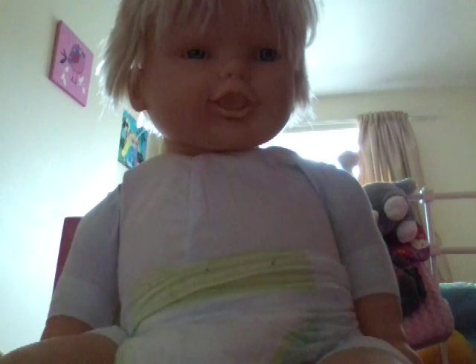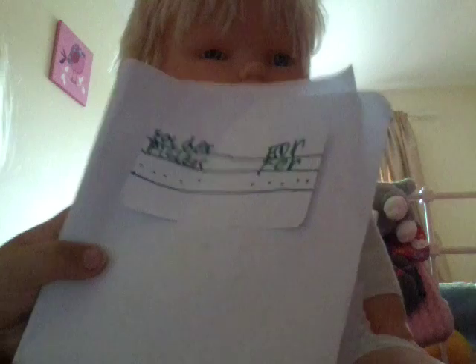She's drawing her picture — can I show you guys? Look, she's so good at drawing herself! Let's put it in her folder — it says 'folder for pictures for home and school.' Let's put it in.